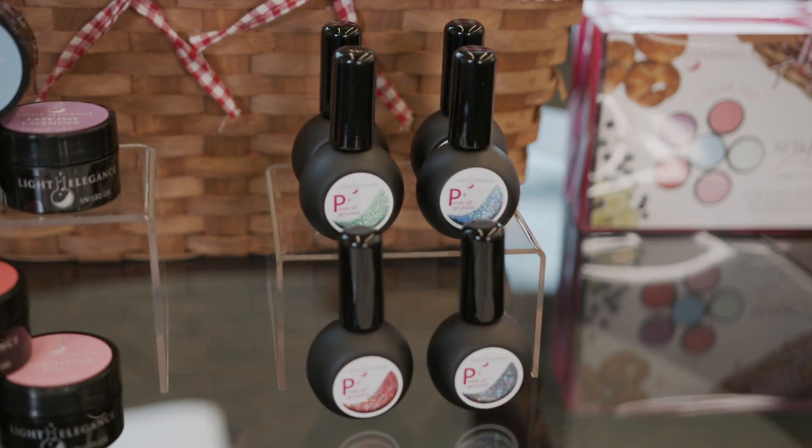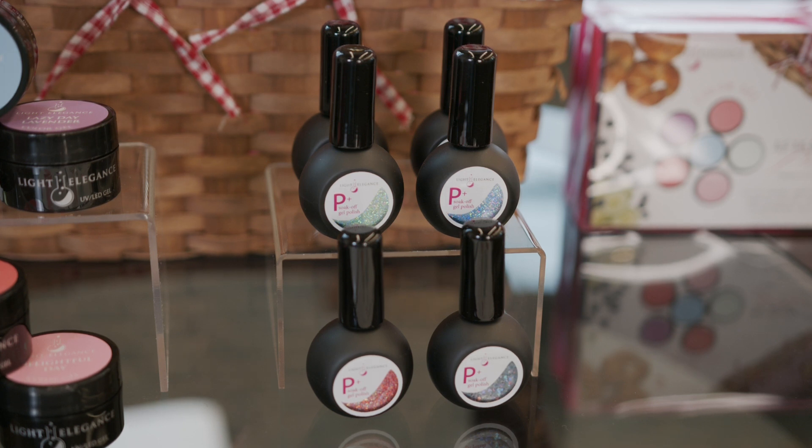Another thing we're really excited about — you guys have loved our Soka Flying, which is the P Plus. This spring collection, which always comes out in glitter hard gels and color hard gels, we're also launching the P Plus in the same colors. So if you want a hard gel formula, we have that for you, or if you want to go the soak-off route — same six colors and same six glitters — it's a pick-your-formula situation.